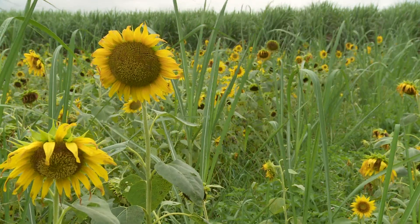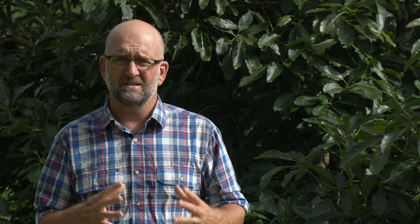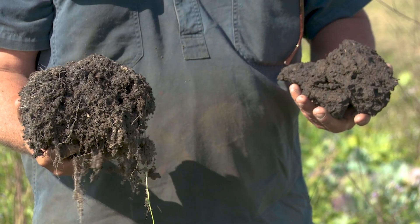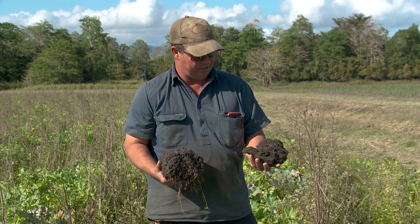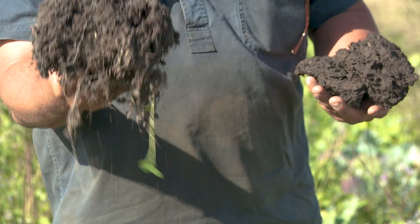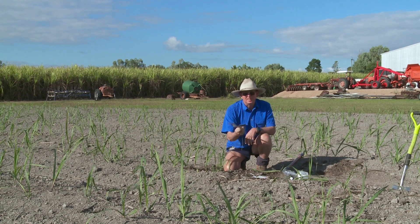Successfully implementing cover crops into your farming system is a really important way to improve the sustainability and the profitability in the long term. If you can take that new approach you're going to get some serious benefits. As you can see, this is the soil out of the mixed species cover crop and this is soil out of an adjacent paddock — that soil is going to be pretty dead and compacted. So I know which one I prefer — definitely this one. All this stuff is doing a job and we need it.